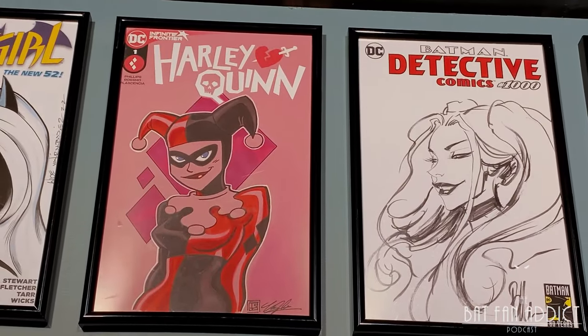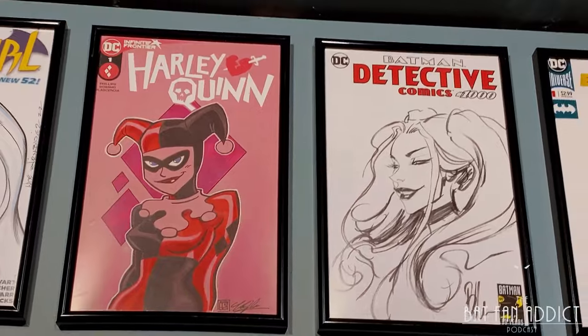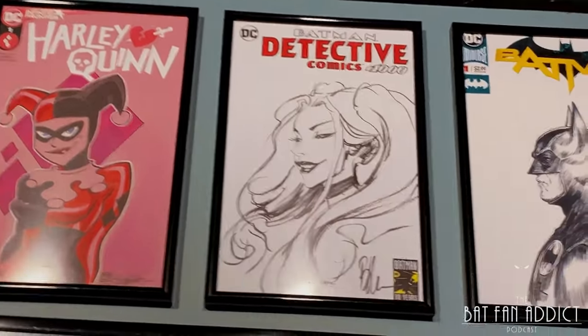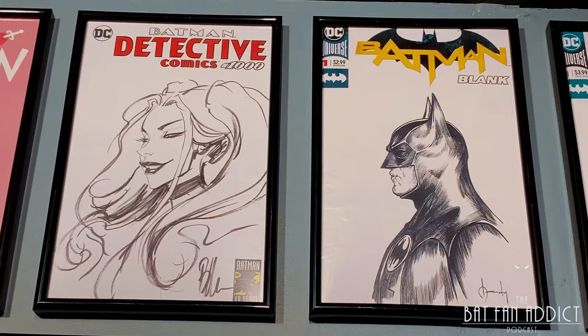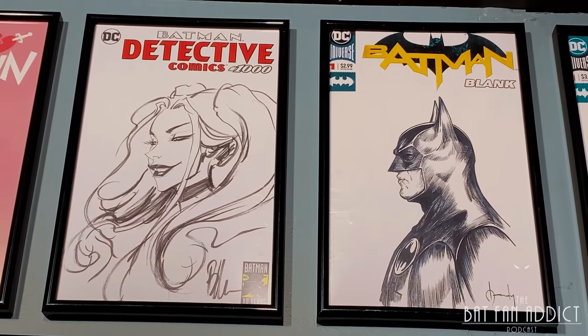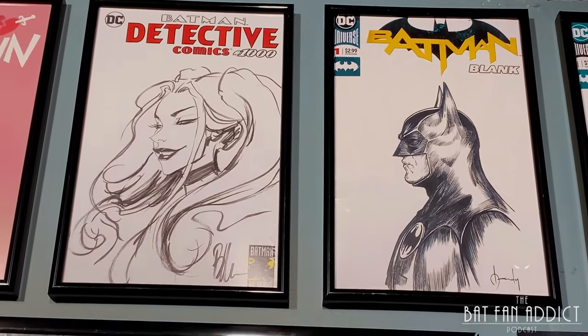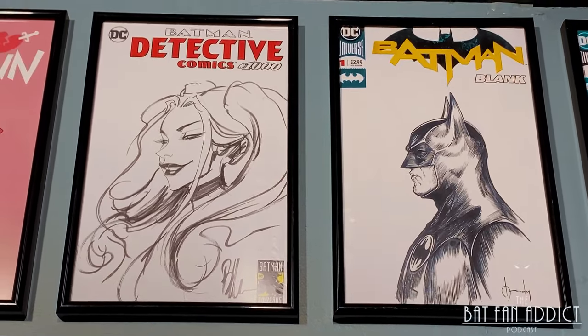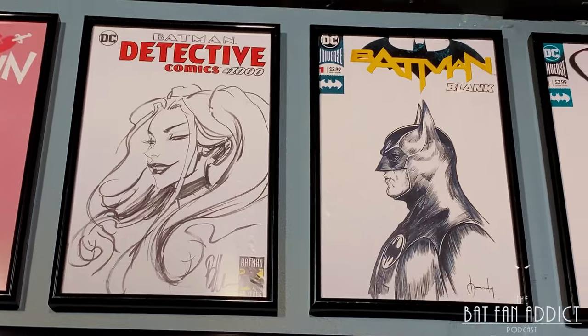Next I have another Tim Shin — Harley Quinn, this one much more expertly colored by himself. Love that piece. Here we have Joe Benitez — this is what gave me the idea to copy these things, because this Batman Detective 1000 is too thick for my comic book frames. It would not close the back, and I was like, I'll make a copy, frame that. And once I realized I could do that, it inspired the rest.